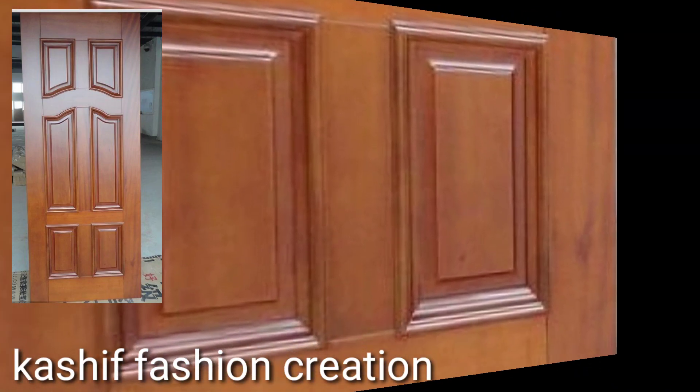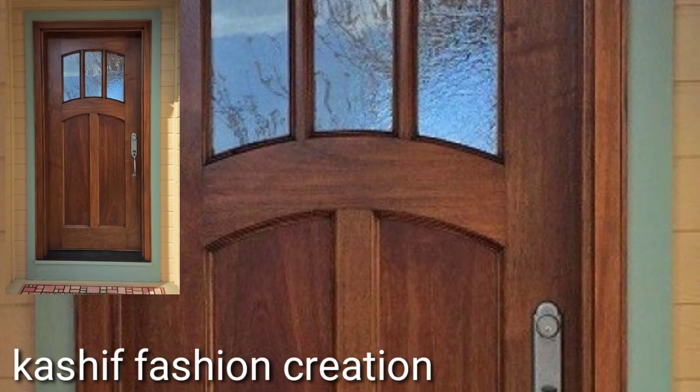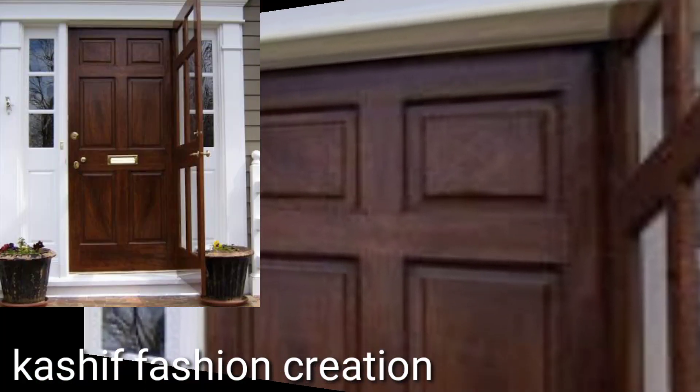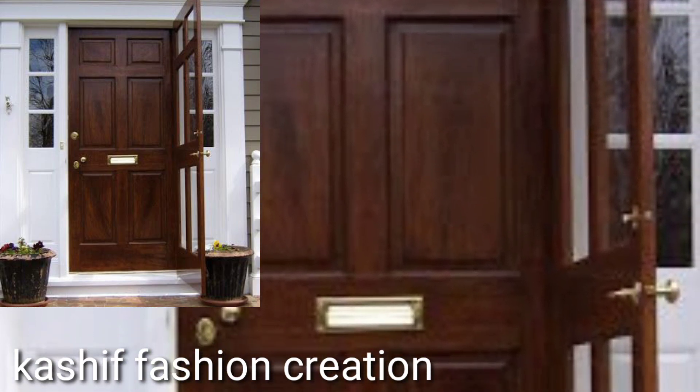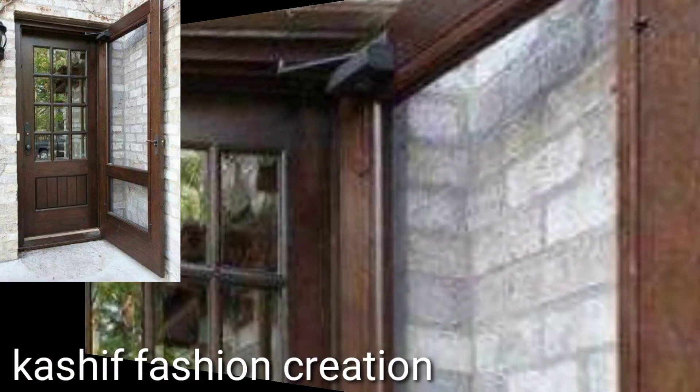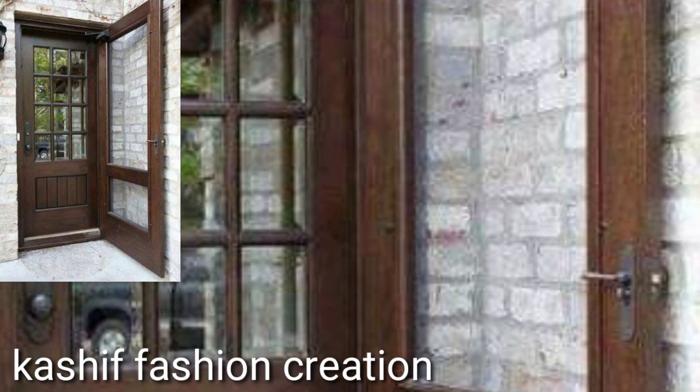I bring wooden door designs, main door designs, and one-sided open door ideas. I will make similar videos and present very stylish and very attractive wooden door designs in front of you.